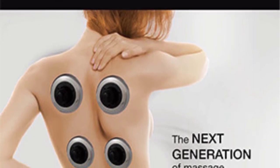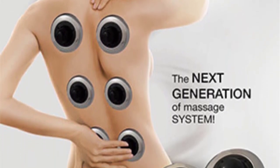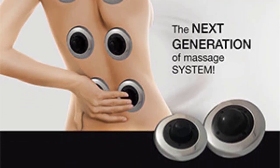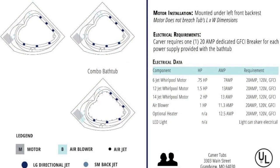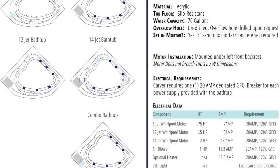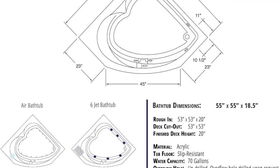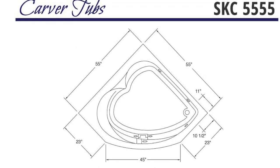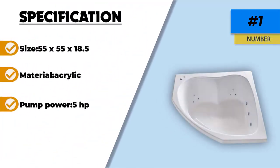The jets are positioned for the best ergonomic benefits and can also be adjusted if you have a particularly troublesome muscle ache. It has an inline water heater so water will stay at the temperature you desire. The drain system is also an impressive design — built so that no water will remain, eliminating the chance of mold or bacteria forming. The Carver Tubs SKC 5555 is made from acrylic that has a comforting warm feel to it.